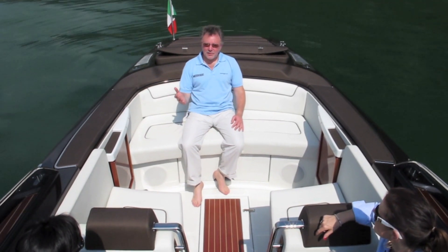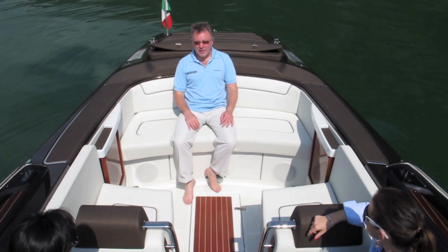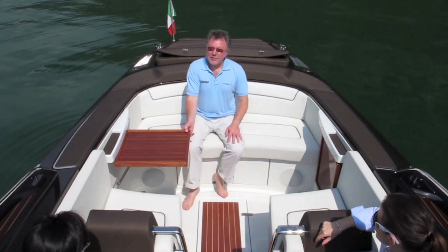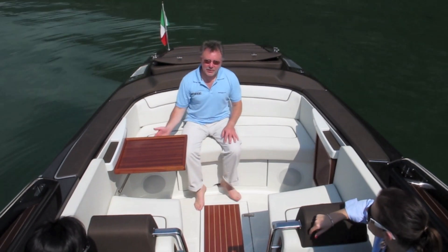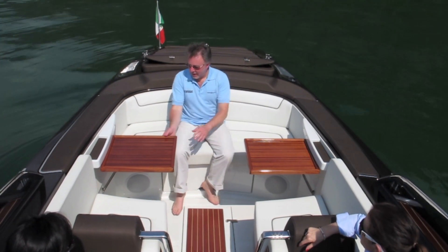Although, obviously, glamour drives this boat very hard — the design of this boat — it is full of practical touches as well. Two of my favourites are these little tables which don't demand any catches. You just give them an easy pull up and down again.